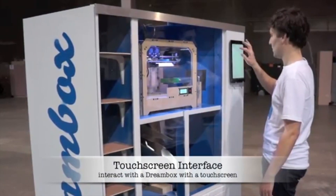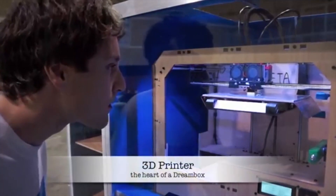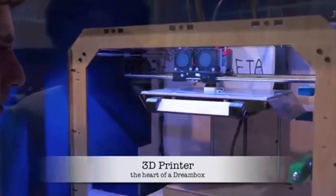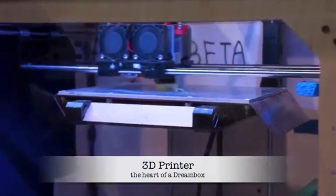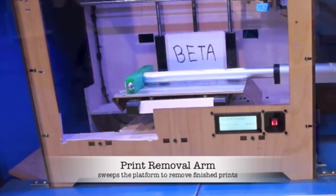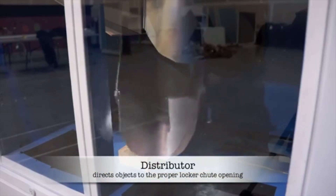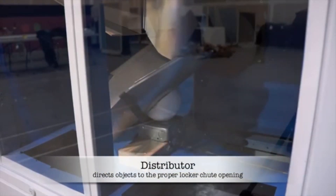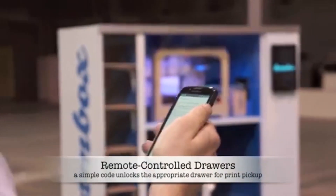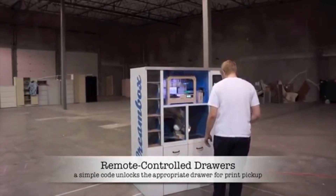Remember those injection mold models at the zoo? Dreambox is kind of like that, only it's a 3D printer and it uses uploaded CAD designs. Basically, users will be able to choose an existing design from an online catalog or upload their own via an online interface, set the machine in motion, and then receive a text message when the object is ready for pickup. Upon completion, a unique unlock code is entered and the 3D printed object is retrieved from a drawer. 3D printing can also be ordered at the machine via a tablet interface. Any custom creation is deleted after printing to prevent IP from being used without permission, but that may change to allow customers to store designs for later recall.